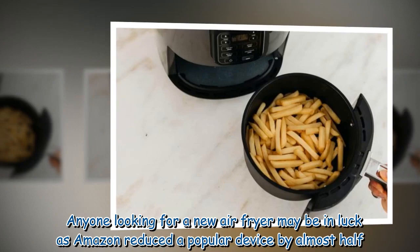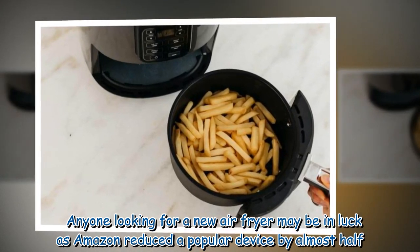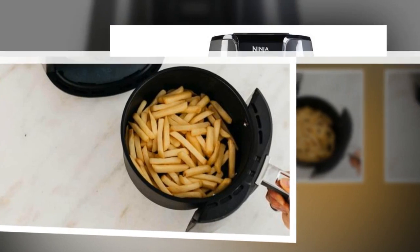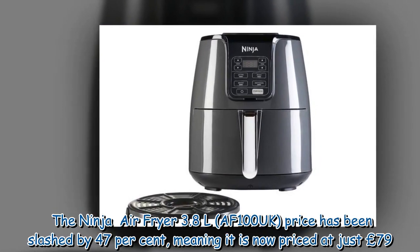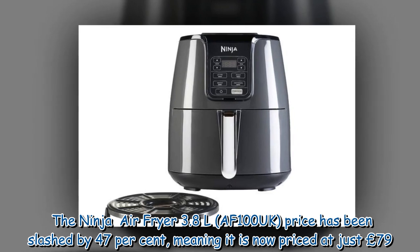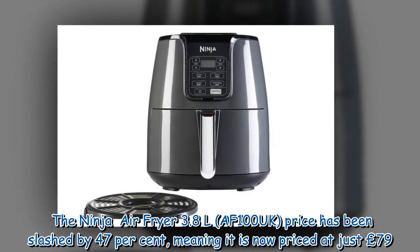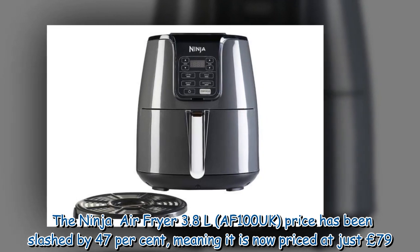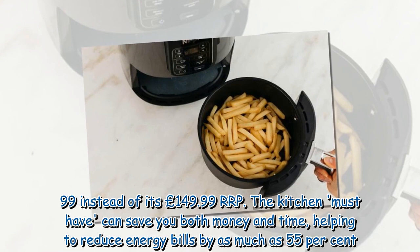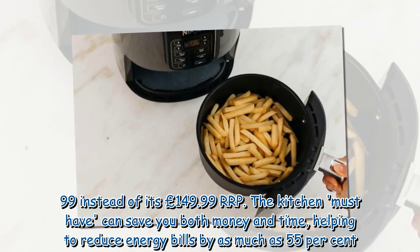Anyone looking for a new air fryer may be in luck, as Amazon has reduced a popular device by almost half. The Ninja Air Fryer 3.8L price has been slashed by 47%, meaning it is now priced at just £79.99 instead of its £149.99 RRP.